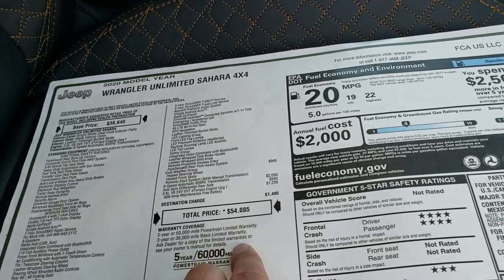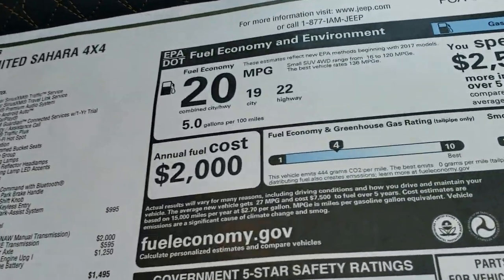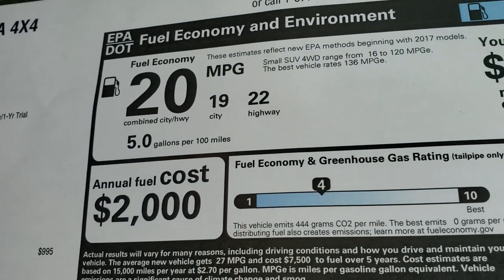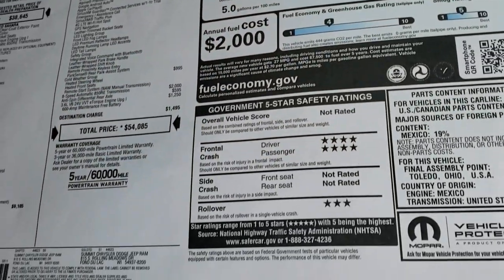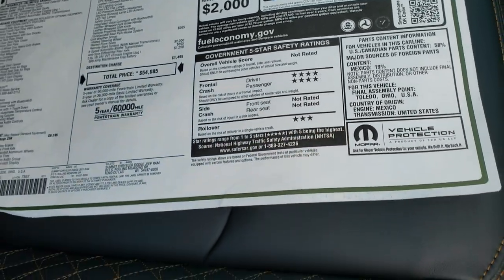For a total MSRP of $54,850. If you want to see the Summit price, there's a link to our website in the upper right hand part of your screen. Fuel economy is 22 highway, 19 city, for an average of 20 miles per gallon. It has a four star front crash test rating and three star rollover rating.